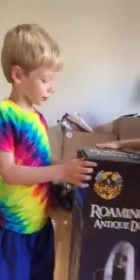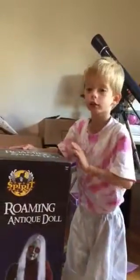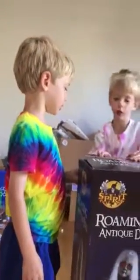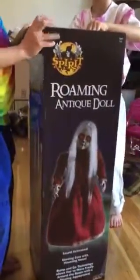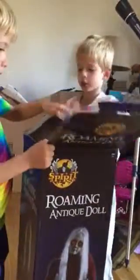Hi everyone, today we're going to be opening the Roaming Rosie doll — we haven't opened her yet. So let's open her. The protection is still there, but we don't know if her hair nut is still there or not. So let's open her.